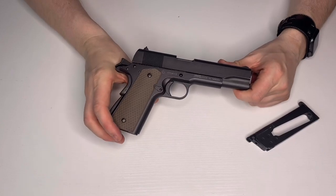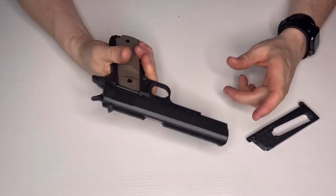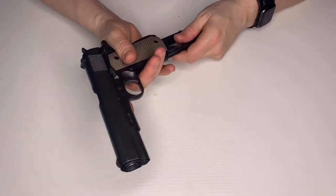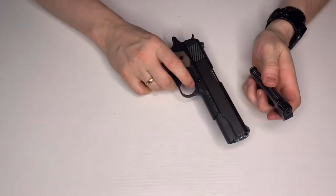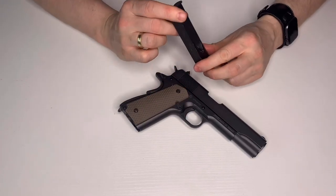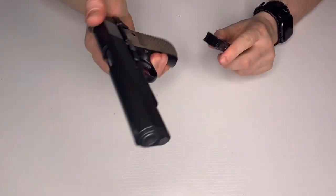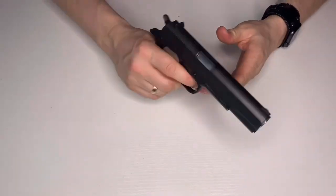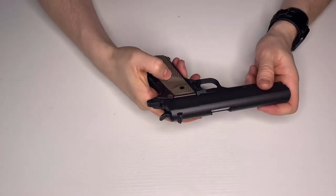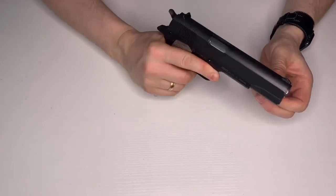It has a strange habit of hanging up every now and again — you'll fire it, the slide cycles, everything works, but then nothing happens, and you pull again and suddenly it fires. I'm not sure if it's the beaver tail. Then to add insult to injury, the seals have gone on the magazine, which can be quite hard and expensive to get hold of. That said, it's not a bad gun — there are certainly worse options out there.